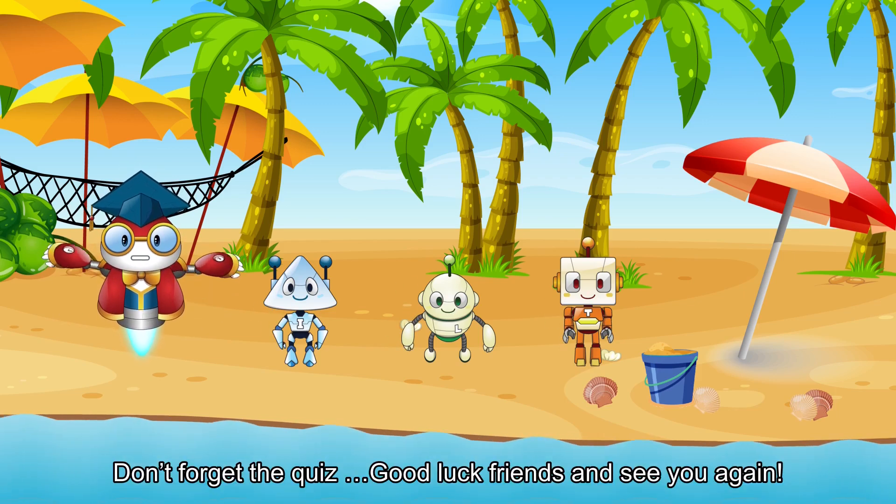Bye-bye! Don't forget the quiz! Good luck, friends, and see you again!